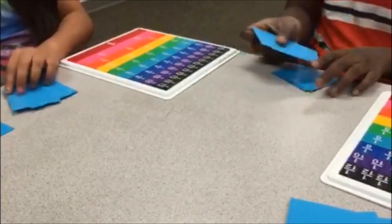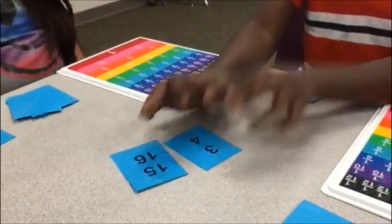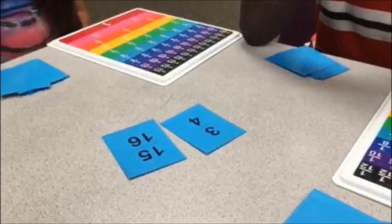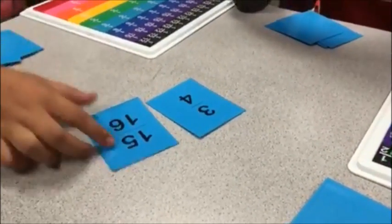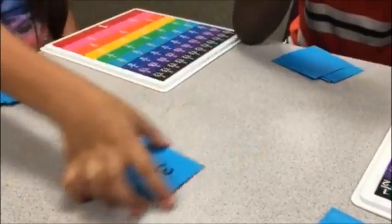Oh my gosh. Ready? Set. Go. Fifteen sixteenths is greater than three fourths because sixteenths is a bigger denominator, and the bigger the denominator, the smaller the piece. Yay.